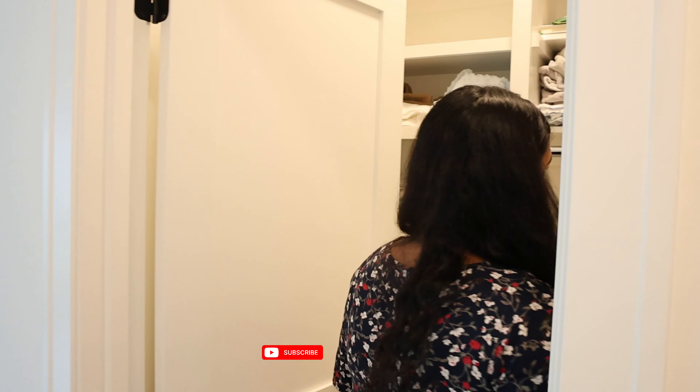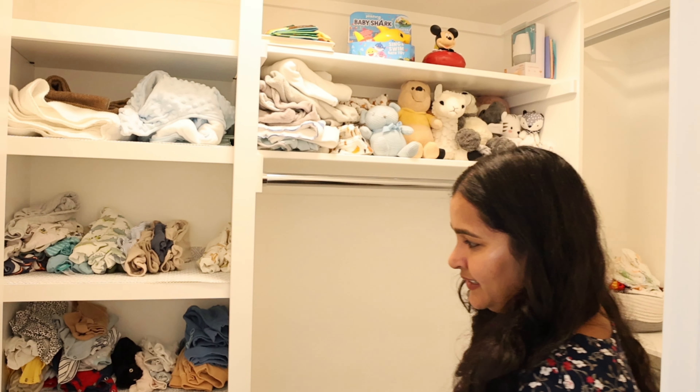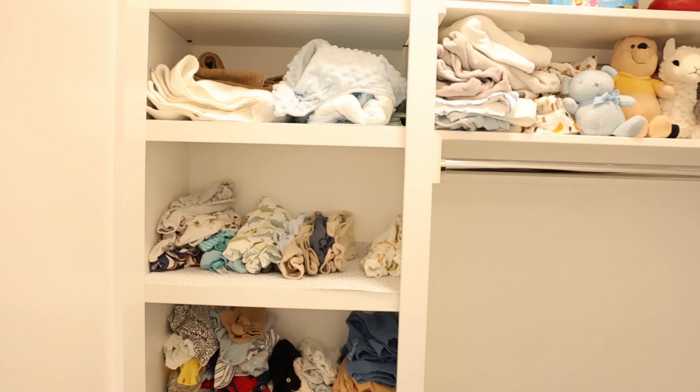So this here is baby Krish's closet. He doesn't have lots of clothes right now because he's outgrown them and I'm trying to put away most of his clothes, but this is the cute closet — Krish's closet.